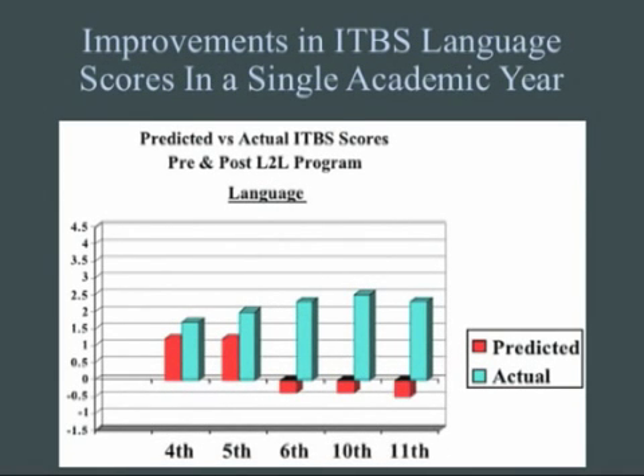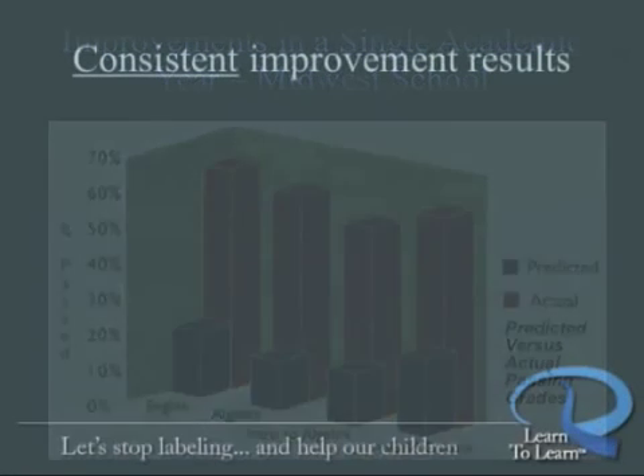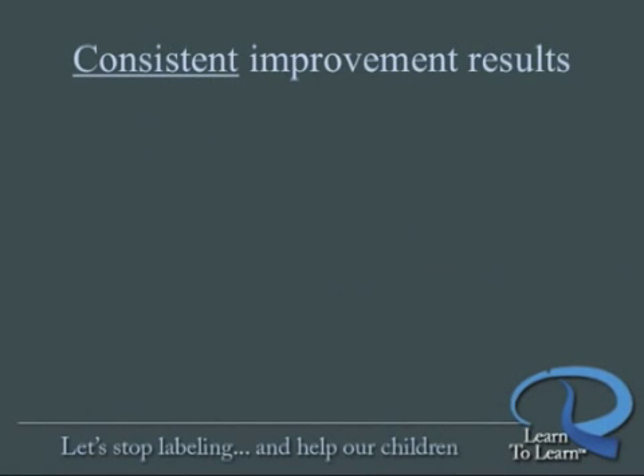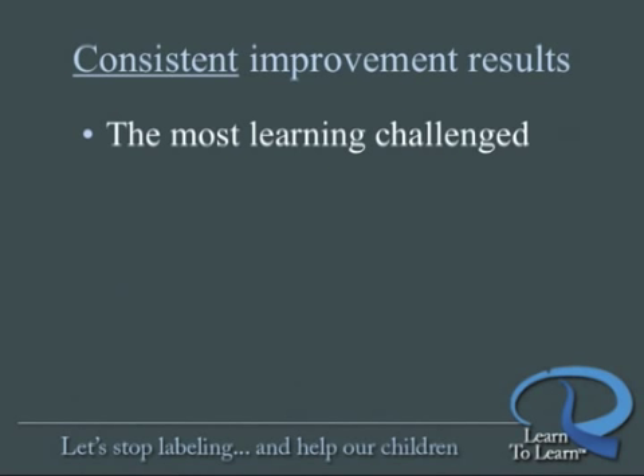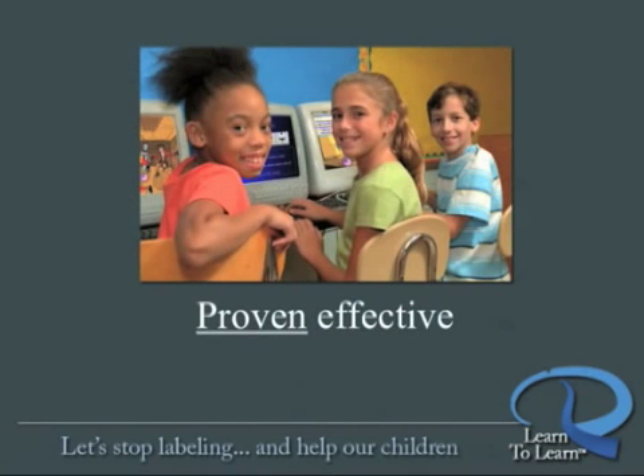Here are the similar results for language scores. Look at the remarkable and consistent improvement in grades achieved by students in English, Algebra, and World Culture. This level of improvement is consistent throughout Learn to Learn's validation studies involving thousands of students nationwide, improving performance for the most learning-challenged as well as improving the performance of gifted students. Learn to Learn is proven effective.